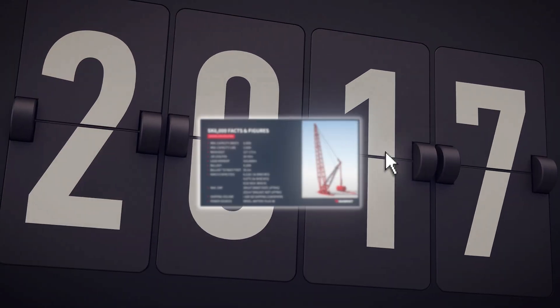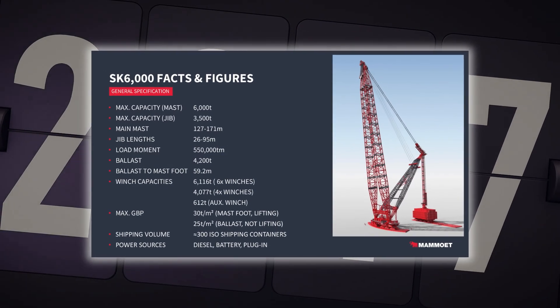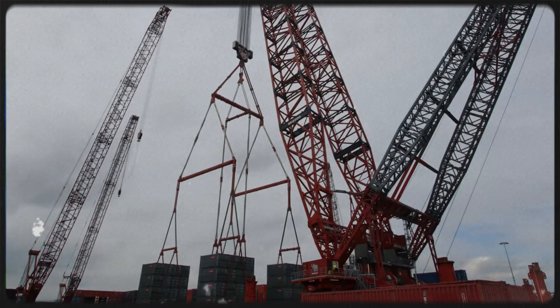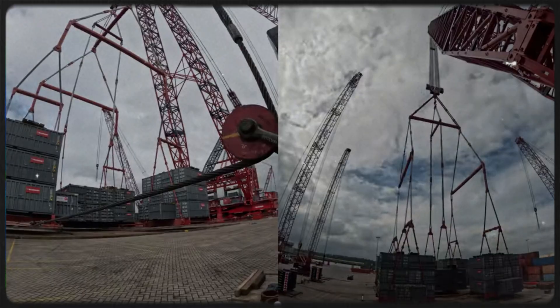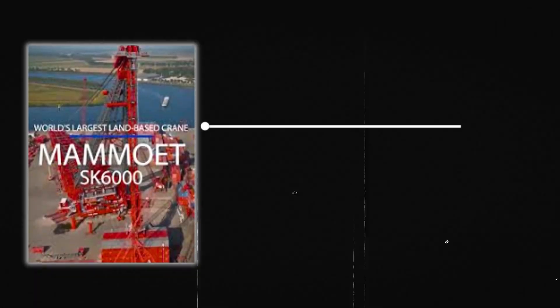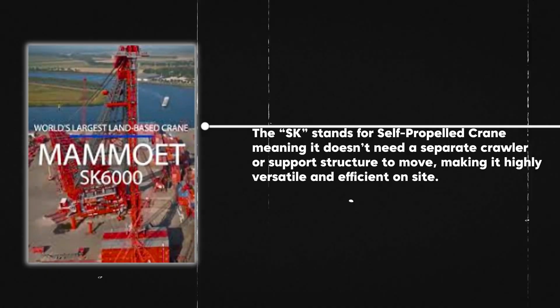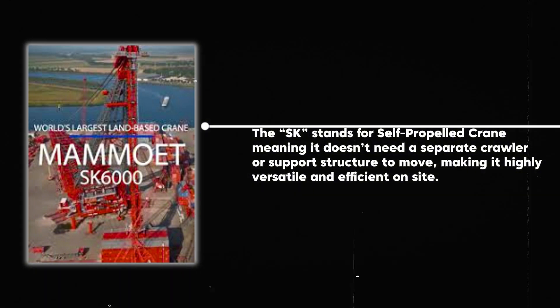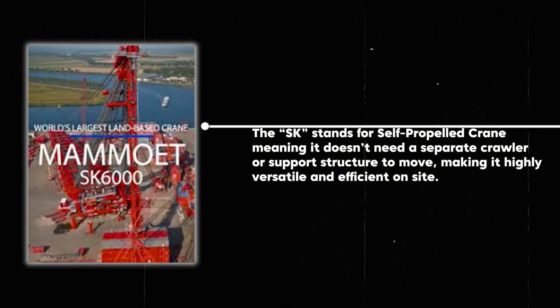In 2017, Mammoth introduced the SK 6000, a super heavy lift crane that pushed the boundaries of what was possible in lifting and transporting massive loads. The SK stands for self-propelled crane, meaning it doesn't need a separate crawler or support structure to move, making it highly versatile and efficient on site.